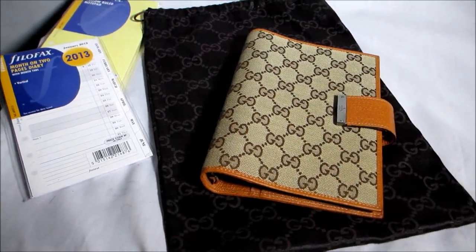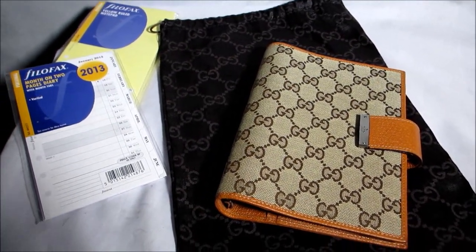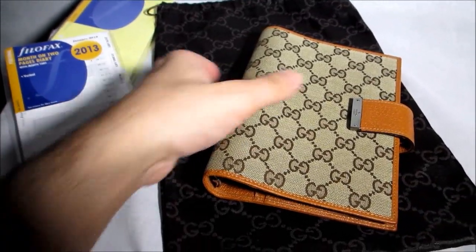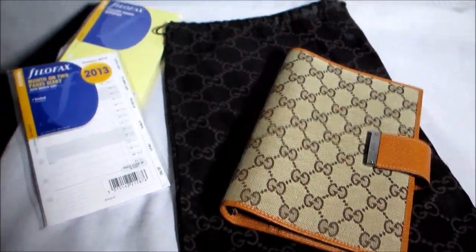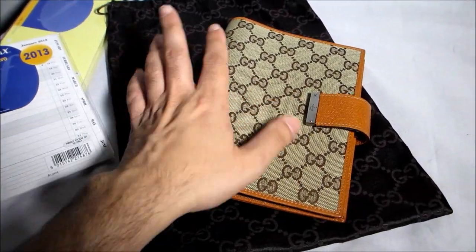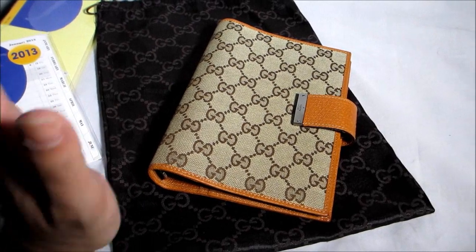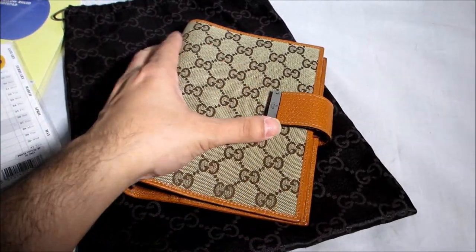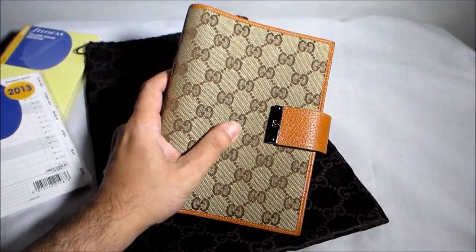Hi guys, as Christmas approaches everyone is thinking of wonderful gift ideas. This is the time of year when I offer some of my nicest items, which we collect throughout the year because I know a lot of people are interested in them. Here we have a very beautiful thing that will make a very nice gift either for yourself or for someone very special — it's actually from my own personal collection.